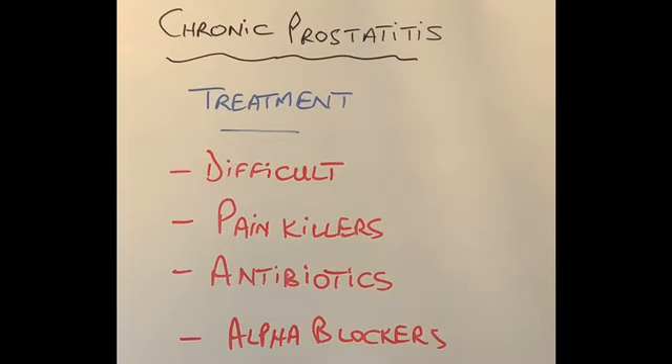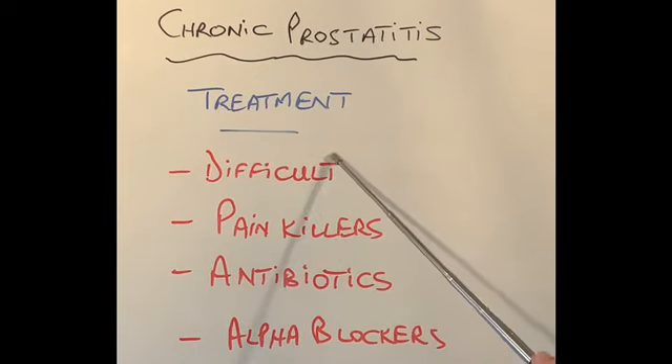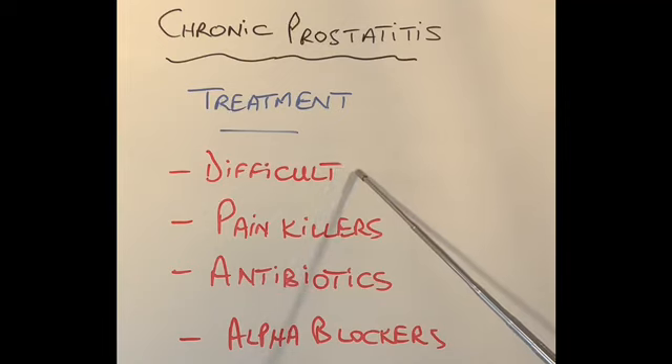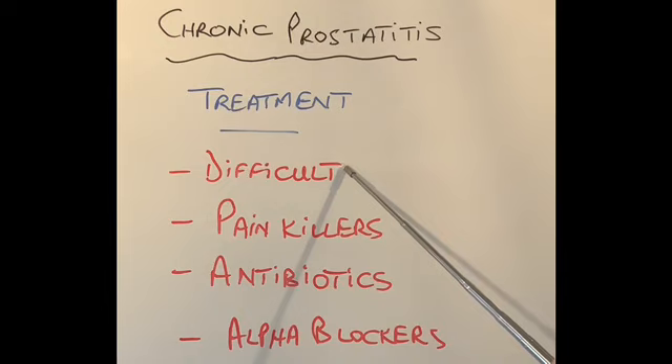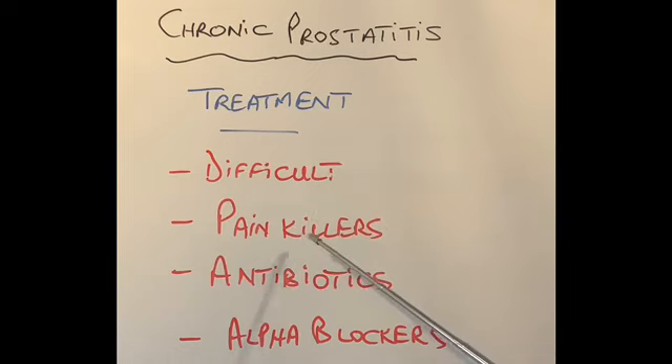What is the treatment for chronic prostatitis? Treatment is more difficult because the symptoms are intermittent and must be given when the patient actually has them. Because we often don't know what causes chronic prostatitis, it is far more difficult to treat. Treatment during symptomatic episodes is similar to acute prostatitis: painkillers, antibiotics, and medications called alpha blockers, which relax the prostate gland and help with passing urine.